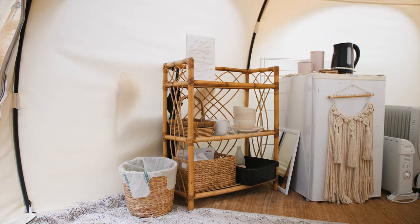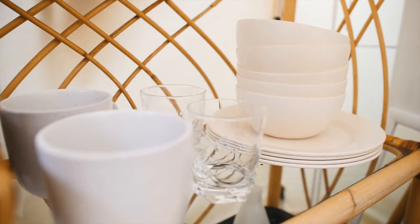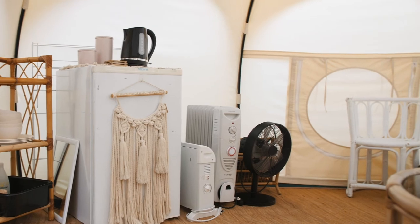To make it a real glamping experience, all of your amenities are covered. So you have a kettle, a fridge, your cutlery, your plates, cups — anything you could need. Also heaters and a fan for when it gets hot.